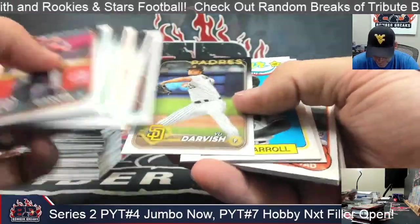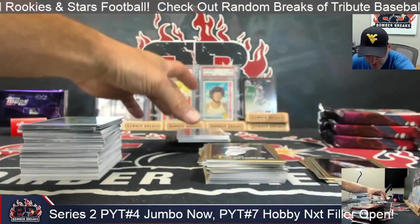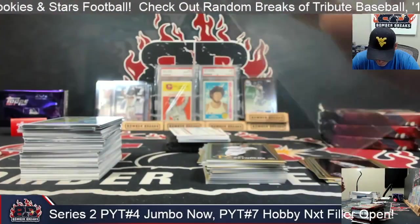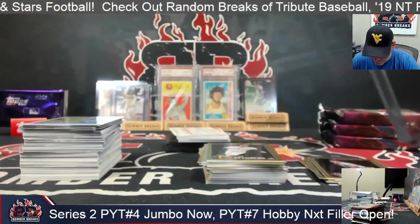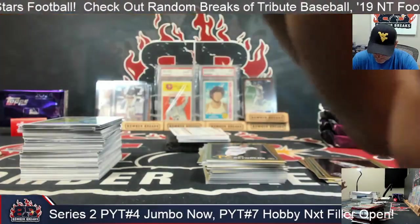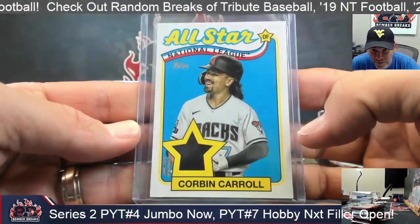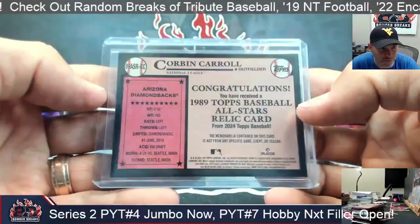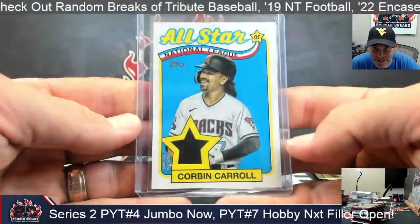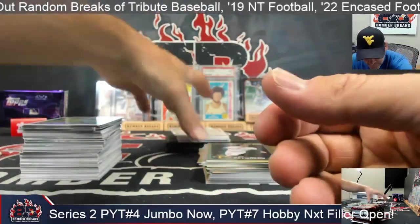Baseball is Cincinnati for me, Rocky. Corbin Carroll, Diamondbacks — these are so awesome! All-Star Relics. Corbin Carroll — so Adam, Diamondbacks, got you something! Beautiful card, man. Those are awesome.